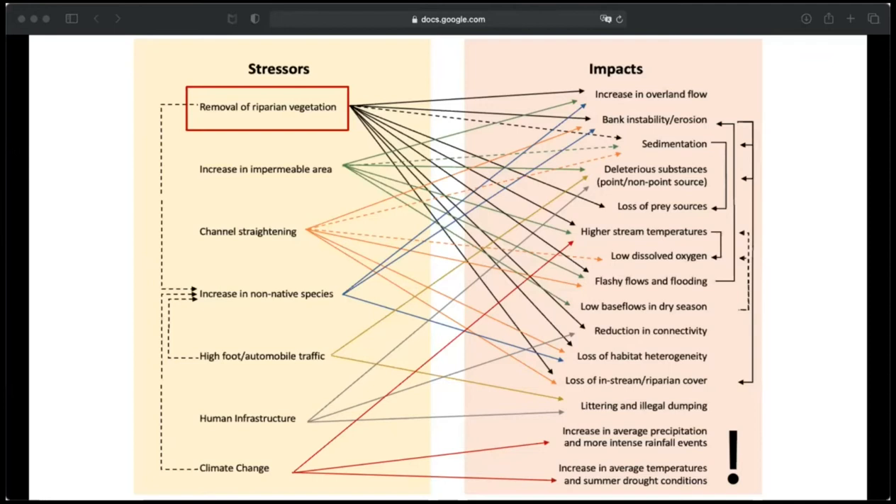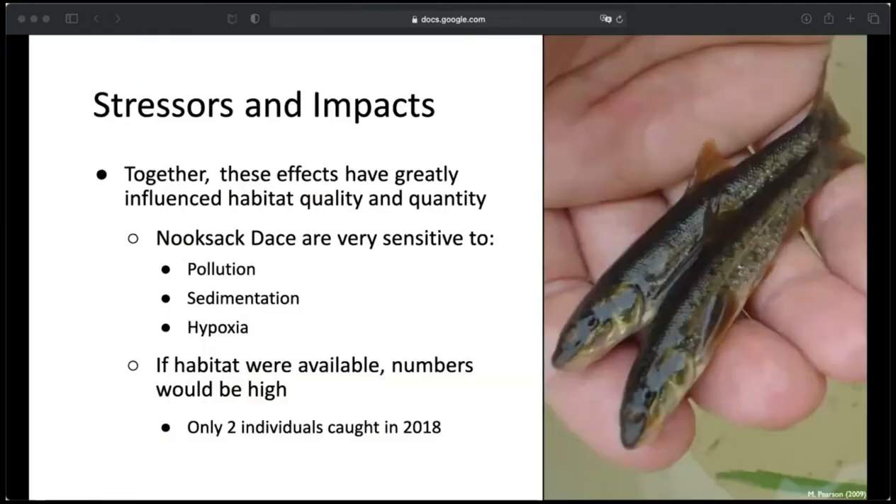These things are largely connected — certain stressors might cause an impact that has a direct or indirect impact on something else, creating a lot of challenges for restoration, especially with climate change. Climate change is predicted to increase the intensity of rainfall events in winter and drought conditions in summer here in the Pacific Northwest, meaning even flashier winter flows with more erosion and warmer summer water temperatures with lower dissolved oxygen. The Brunette River is critical habitat to the endangered nooksack dace, and they are very sensitive to pollution, sedimentation, and hypoxia — low dissolved oxygen in the water — because they often live in the cobbles of streams and feed in highly oxygenated riffle habitat.